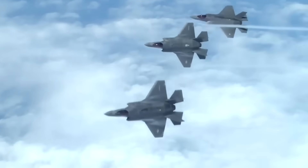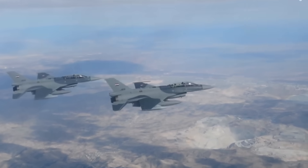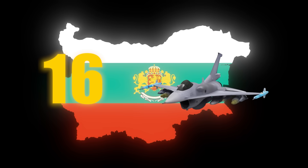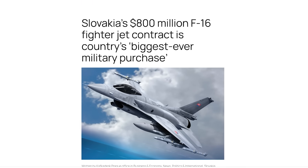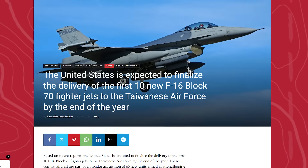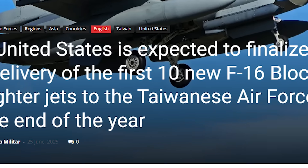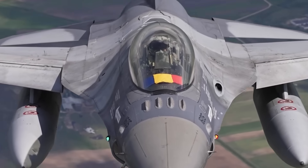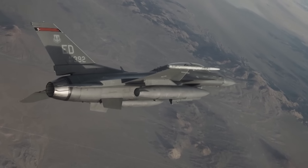Nations with access to the F-35 are ordering dozens of F-16s instead. Bulgaria chose 16 Block 70 Vipers over newer alternatives. Slovakia signed its largest defense contract in history for 14 of these aircraft. Taiwan ordered 66. These countries can buy F-35s, yet they're spending billions on what critics call outdated technology.